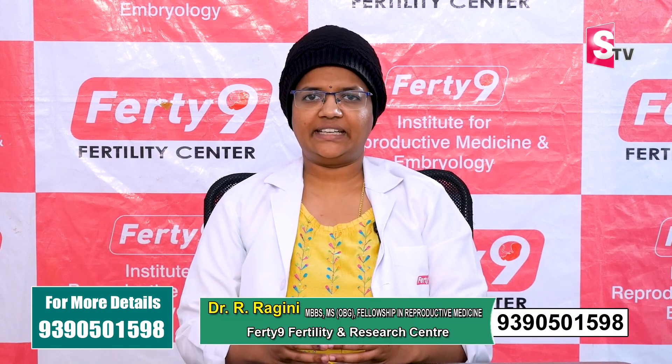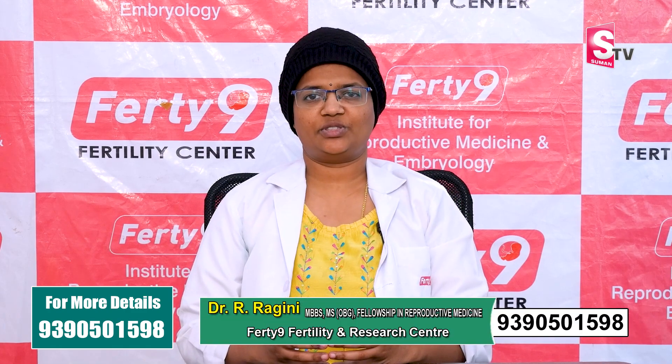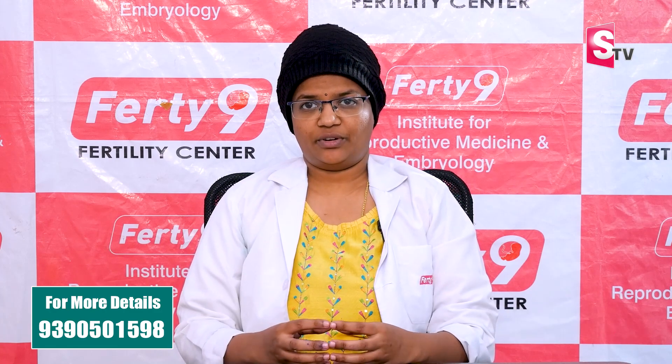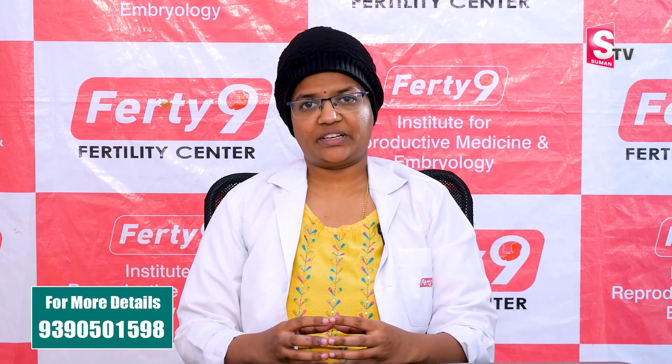Hello, I am Dr. Ragini. I am a fertility consultant at the 49th hospital. I am going to discuss the next topic about embryo transfer.